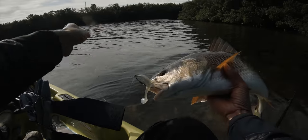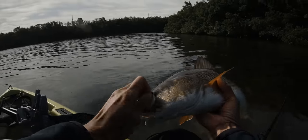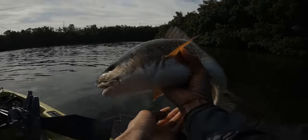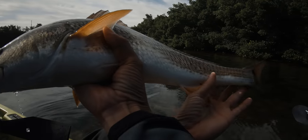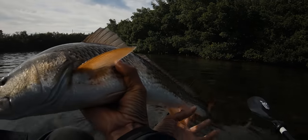That's a healthy redfish right there — so much fun to fight. Look at that blue tail. He is beautiful!